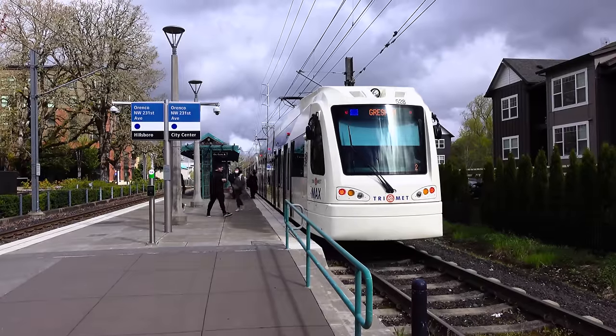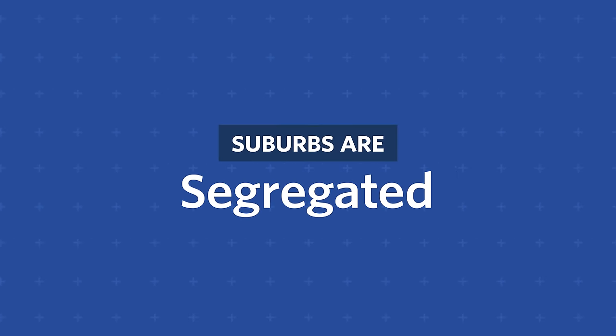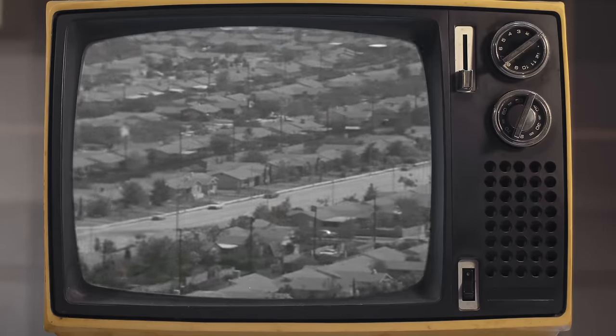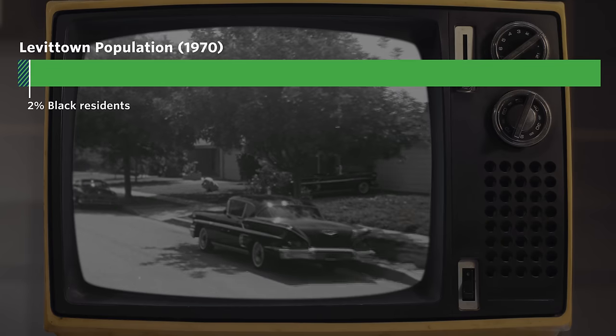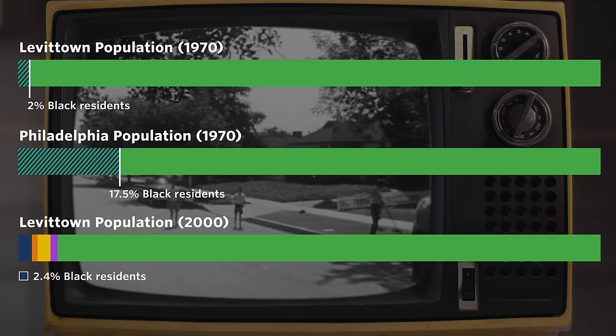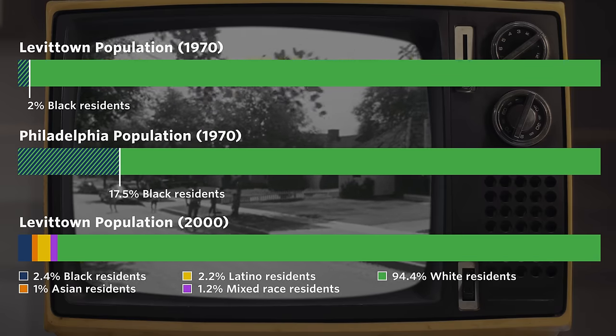Racism profoundly affected who was initially allowed to be a homeowner in Levittown. While the Levitts couldn't control who the home would be sold to next, their prejudice carried through to subsequent home sellers and the community as a whole. In 1970, less than 2% of Levittown's population were black, even though only 20 miles away in Philadelphia, the population was around 18% black. By 2000, very little had changed — only 2.4% of Levittown's residents were black, 1% were Asian, 2.2% were Latino, and 1.2% were mixed race, meaning the remaining 94.4% were white. Segregation is not going to be solved in a YouTube video, and it gets more complicated when you consider that residents are also segregated by income, as developers build subdivisions with the same house at the same price point over and over again.